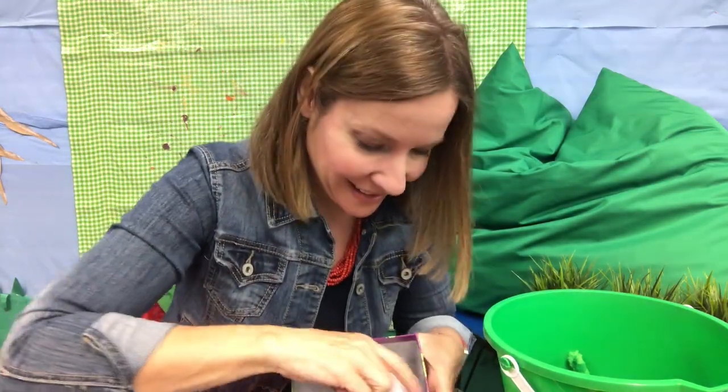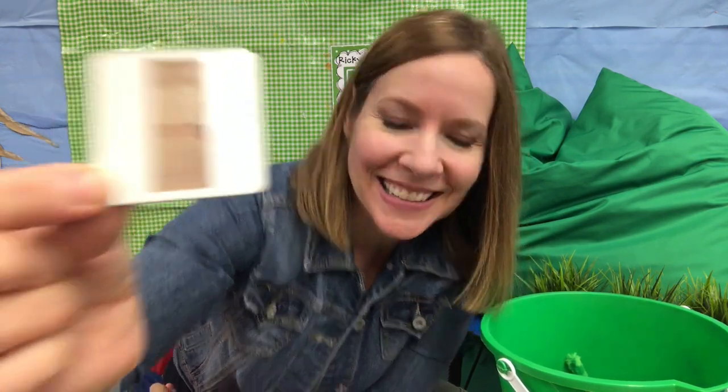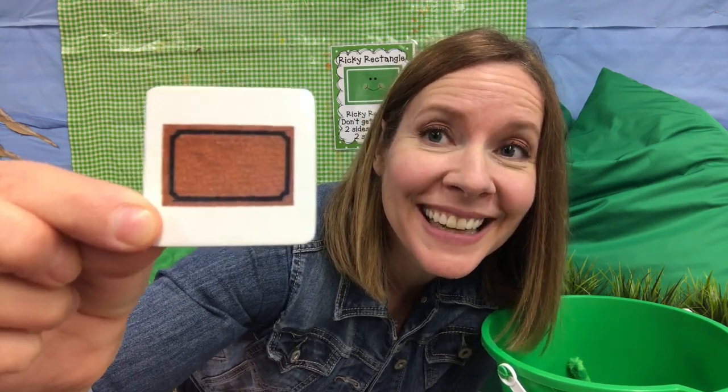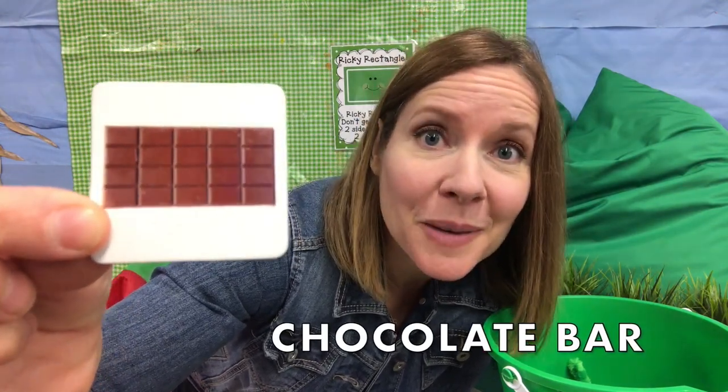Let's see what else is in my rectangle box — see if you know what these rectangle shapes are. You have this at your house — it's a door. A door is a rectangle, a very big rectangle. Do you have one of these by your sink to wash dishes? It's a sponge — a sponge can be lots of shapes; this one's a rectangle. Do you have one of these by your door? It's a welcome mat where you wipe your shoes off before you come in — it's a rectangle. This is good with s'mores — it's a chocolate bar. Chocolate bars can be all kinds of shapes; this one's a rectangle.